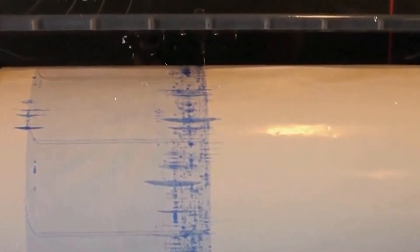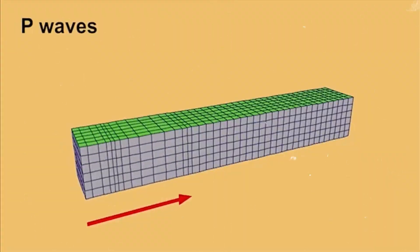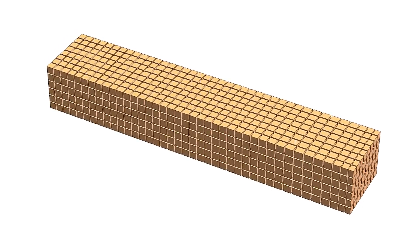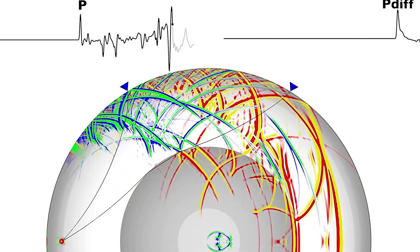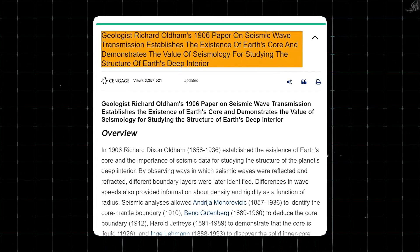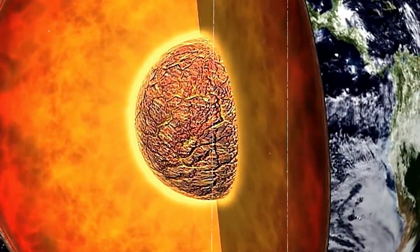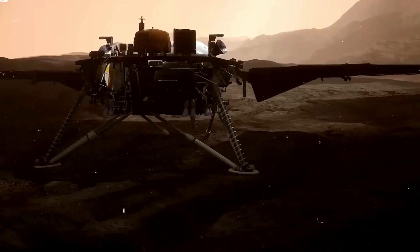There are two main types of seismic waves: P waves and S waves. P waves, or primary waves, cause rocks to vibrate in the same direction as the wave travels. They are the fastest seismic waves and are the first to arrive after an earthquake. S waves, or secondary waves, cause rocks to vibrate perpendicular to the direction of the wave. In 1906, scientists discovered that seismic waves travel slower through Earth's core compared to other parts of the planet. This gave them important insights about the composition of Earth's core, and by using similar methods, scientists have unveiled the core of Mars with the help of InSight.